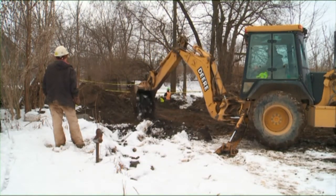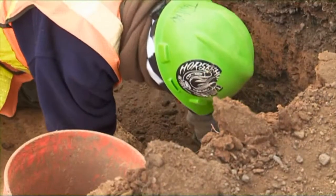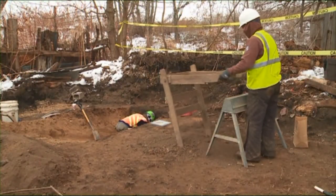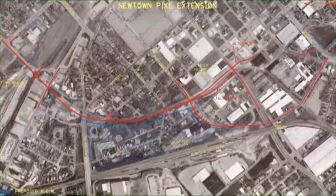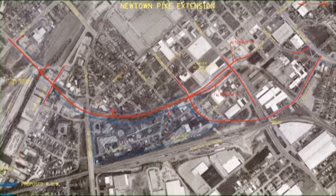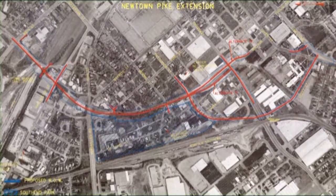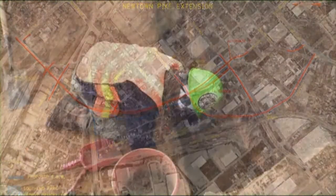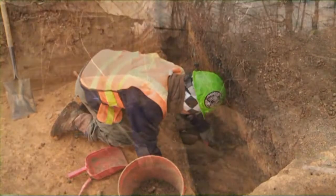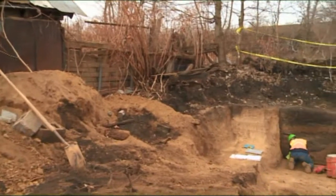In December of 2010, archaeologist Dr. Tanya Fawberson was leading excavations at the site where two homes once stood in Davis Bottom. A new roadway planned for construction would soon cut through this small working-class neighborhood in Lexington, Kentucky. Here, Fawberson's team discovered one of the most important features for historic archaeologists: an intact privy.